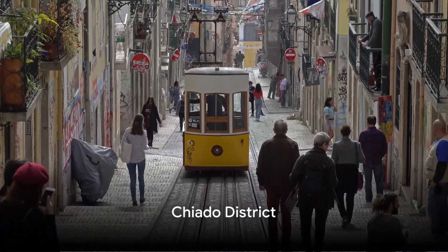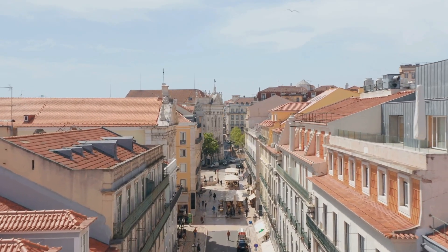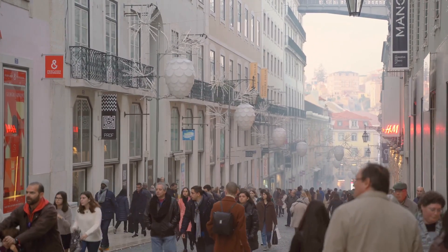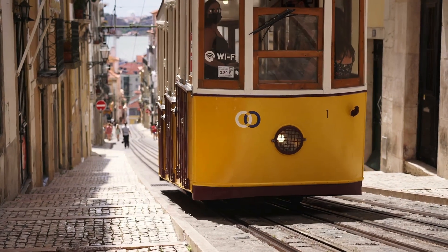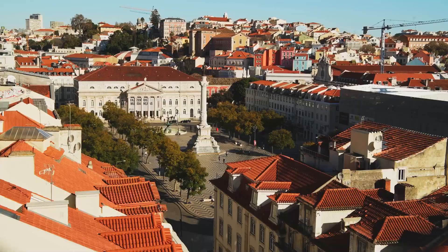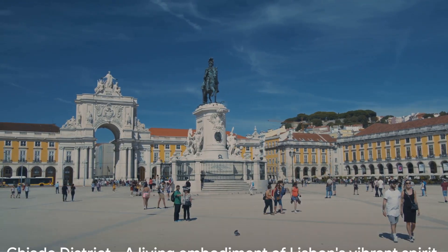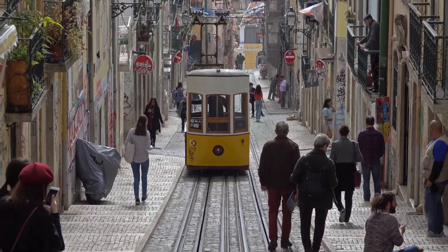Moving on, we find ourselves in the trendy Chiado district, the heart of Lisbon's culture. Here, traditional shops and modern boutiques blend seamlessly, creating a unique shopping experience. From high-end fashion to local crafts, Chiado caters to all tastes. The iconic Café A Brasileira, with its rich history and famous patrons, adds a nostalgic charm to the district. The cultural richness extends to numerous museums and theaters, including the National Museum of Contemporary Art and the São Carlos Opera House. Chiado district is where Lisbon's past and present meet.